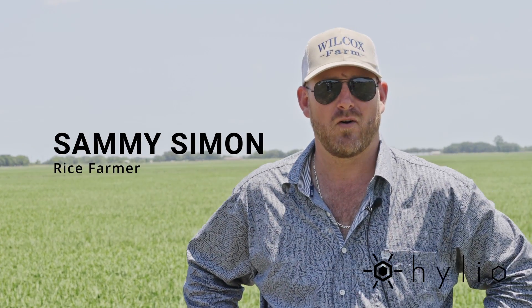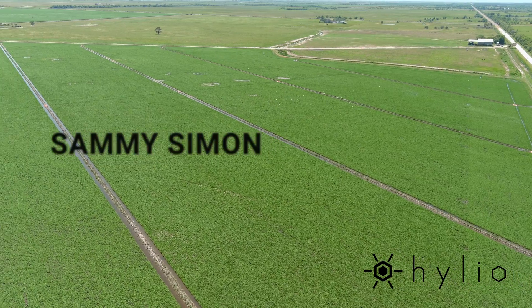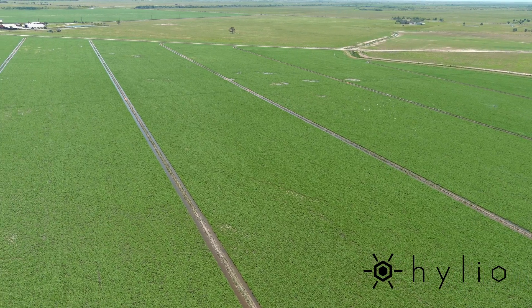I'm Sammy Simon. I'm a rice farmer down here in Winnie, Texas, and I purchased a Helio Ag 122 drone to spray our rice.